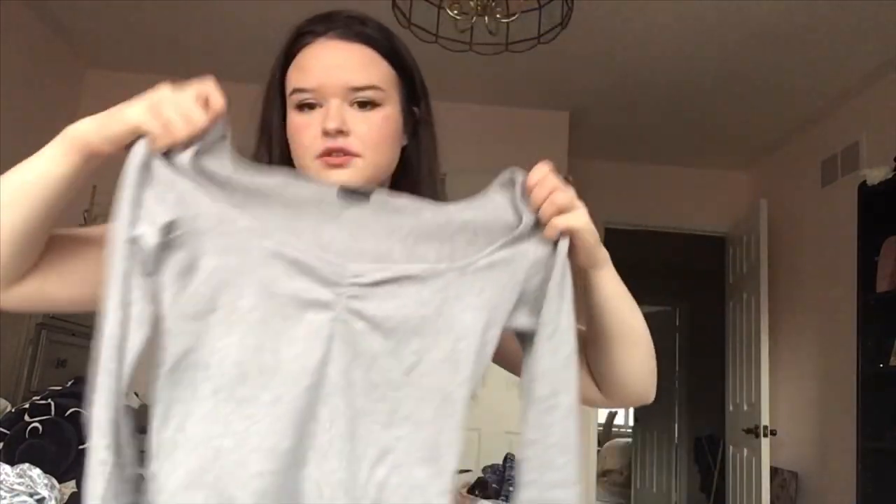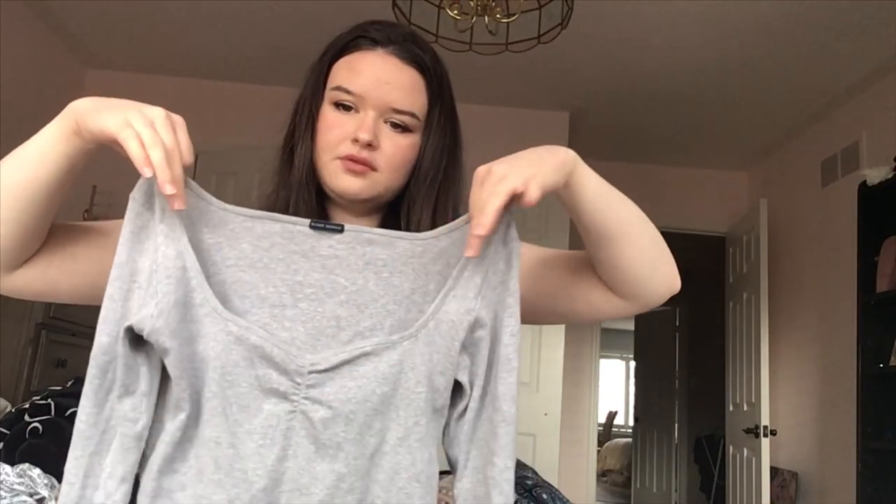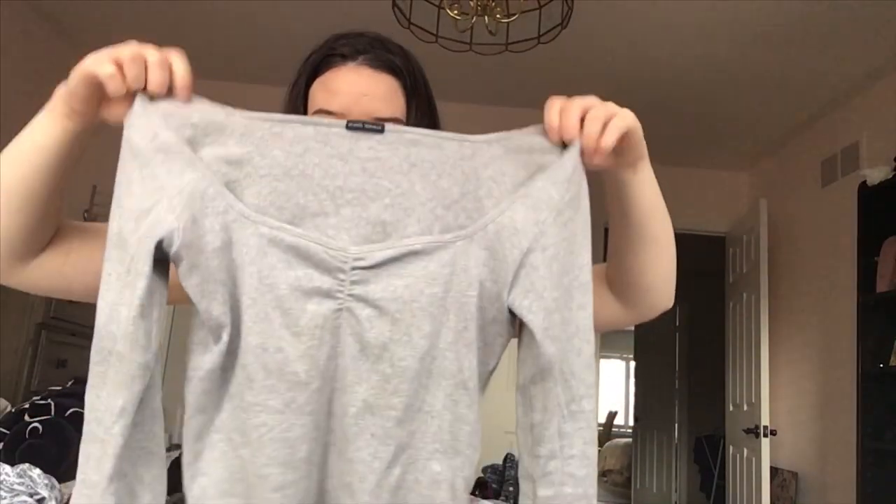Next thing I got was this gray top and I really like the neckline of it. I've seen this style in t-shirts but never in a long sleeve, so I decided to pick this up and I've been loving it. It has a really cute kind of square neckline and goes a little bit off the shoulder. It's just really cute to wear with leggings, jeans, skirts — it goes with anything.